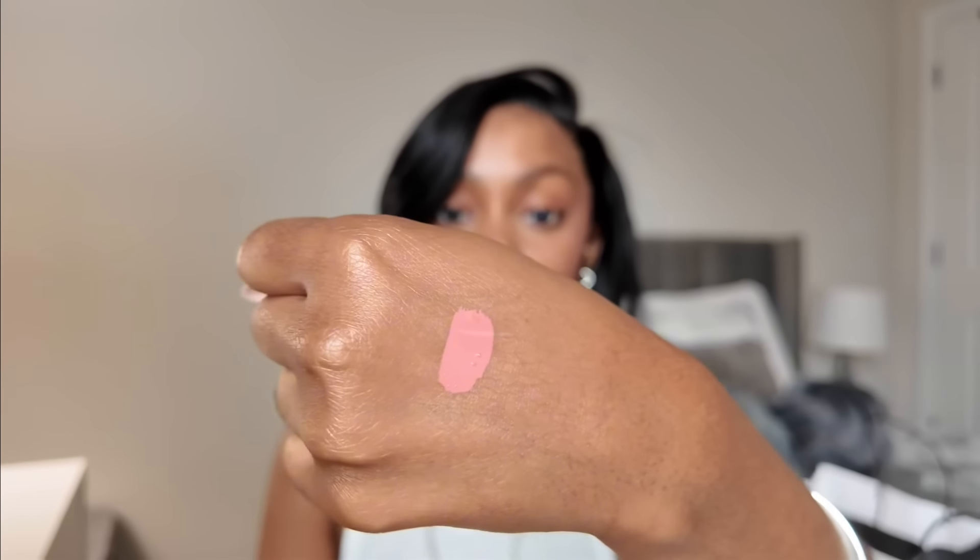I know Juvia's Place is very popular in the liquid blush community but I haven't had an urge to try one. I'm very content with the Rare Beauty ones. I did get a new Rare Beauty blush in the color Hope — I thought it would be perfect for lighter skin and for blush to come off a bit lighter. Let me swatch it for you guys. Oh yeah, that's such a cute color! I know this is gonna look so good on lighter skin. I might even try this one myself. I think this is my fifth or sixth Rare Beauty blush.